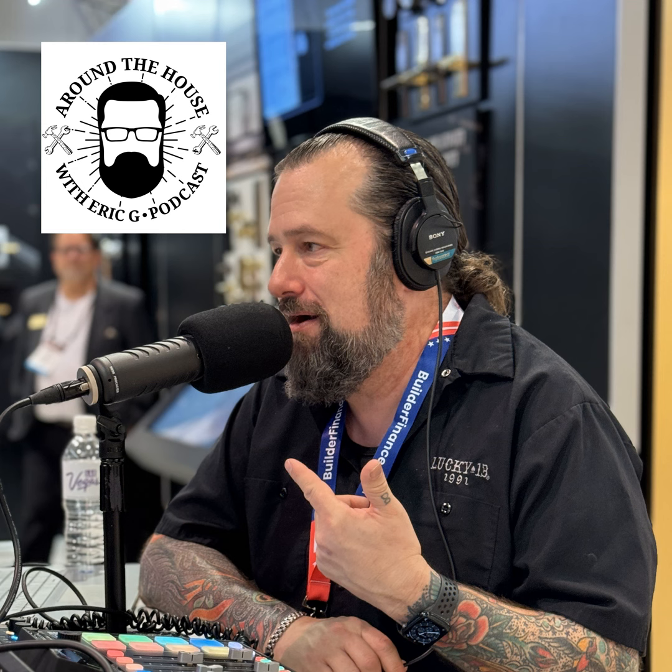Thanks for tuning in to Around the House. If you want to find out more about us, head over to aroundthehouseonline.com. You can get ahold of us there, including the phone numbers, and you can email me from there. Check out all the videos too. Thanks for tuning in to Around the House — we'll see you next week.